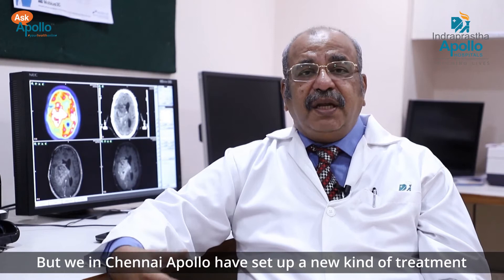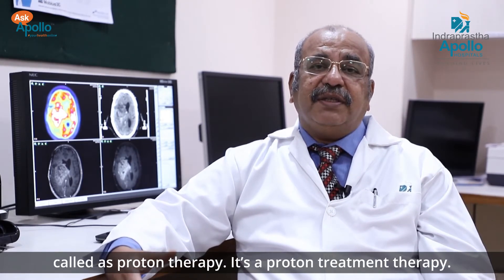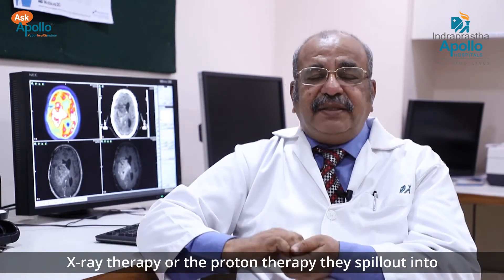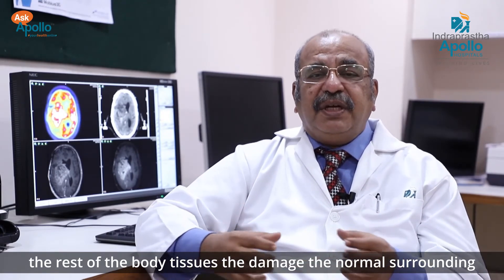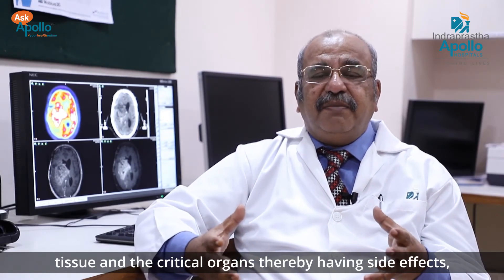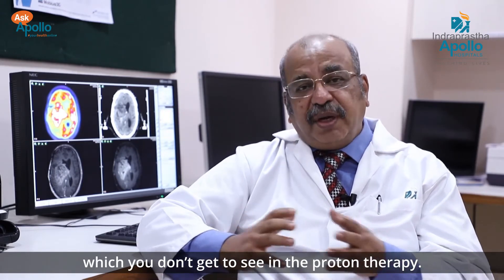But we at Chennai Apollo have set up a new kind of treatment called proton therapy. X-ray therapy or photon therapy spills out into the rest of the body tissues, damaging the normal surrounding tissues and critical organs, thereby causing side effects which you don't see with proton therapy.